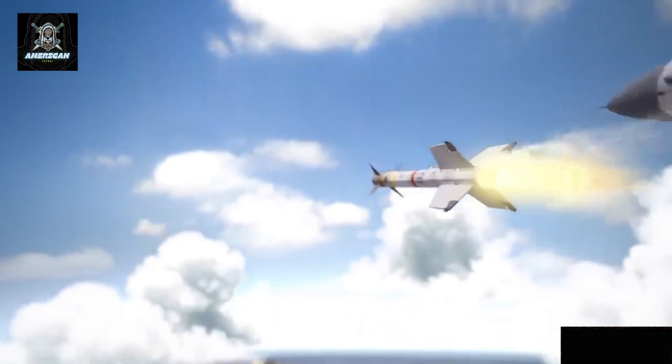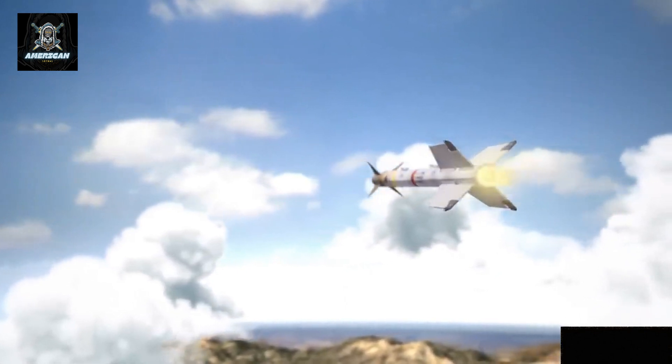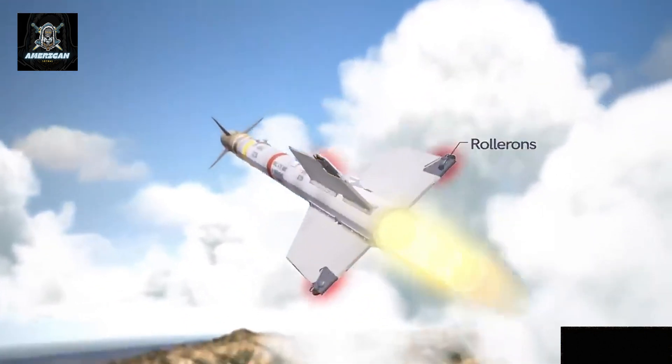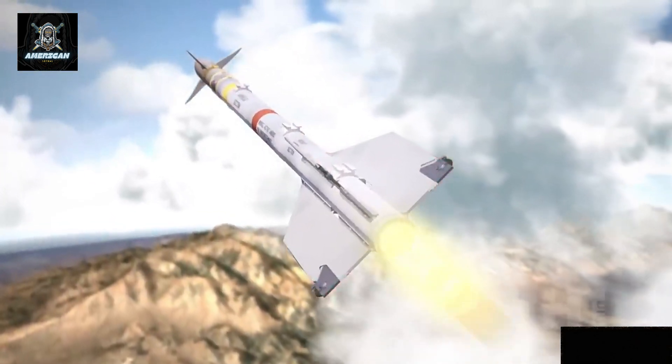As air defense systems evolve, this kind of multi-role capability could become a key component in future combat scenarios where quick and reliable missile interceptions are essential for national security.